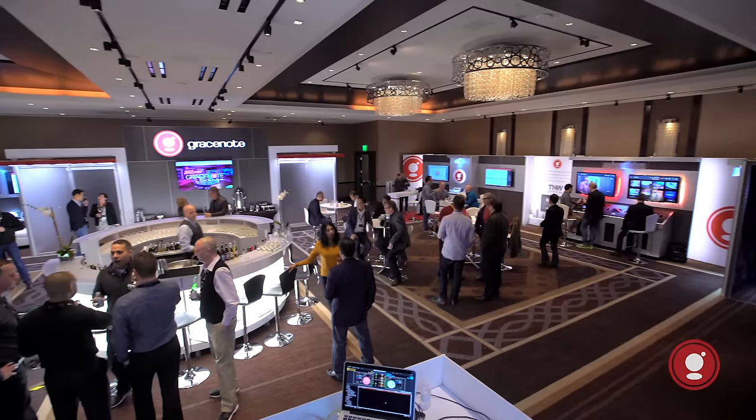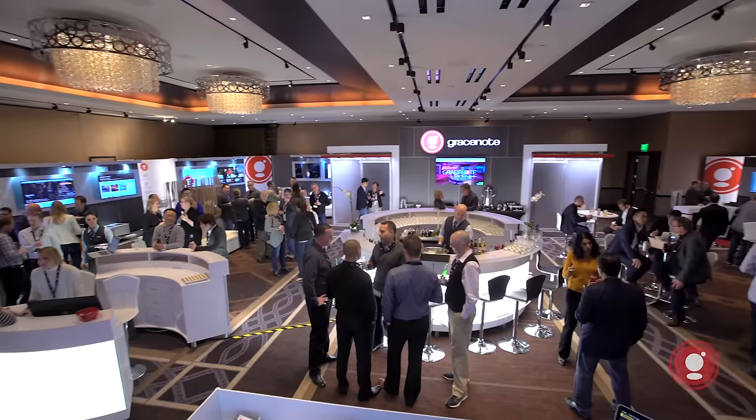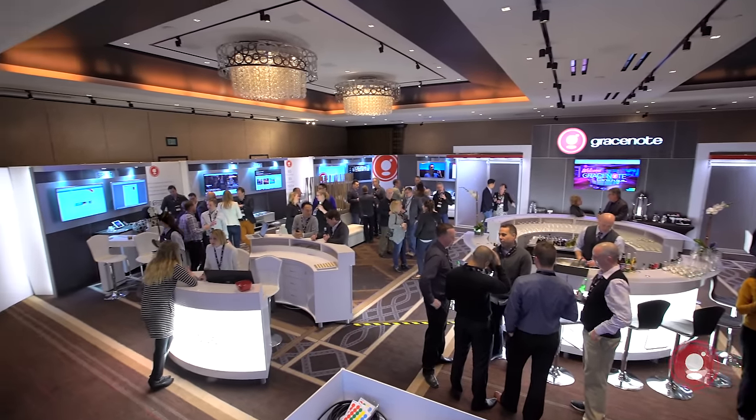At CES 2016, we take a ballroom at the Cosmopolitan Hotel and transform it into the GraceNote Lounge, where we demo music, automotive, video and sports products to the world's leading brands.